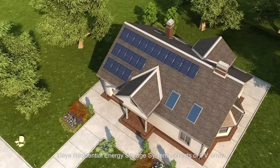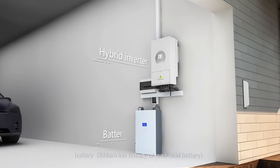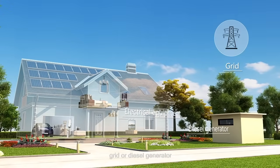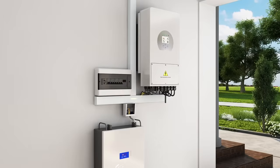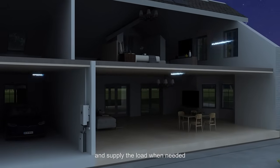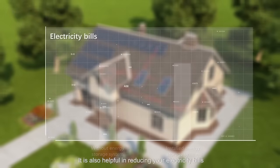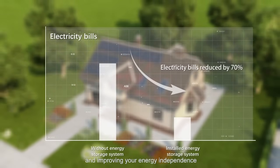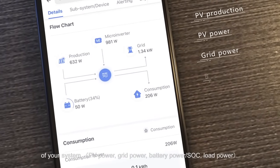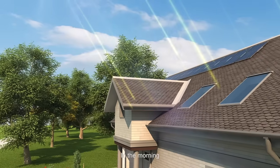A residential energy storage system consists of a PV array, hybrid inverter, battery, electrical equipment, grid, or diesel generator. It aims to store surplus energy in the battery and supply the load when needed. It is also helpful in reducing your electricity bills and improving your energy independence. With the intelligent monitoring platform, you can get live information about the status of your system. It also allows you to set parameters and update firmware for the inverter.